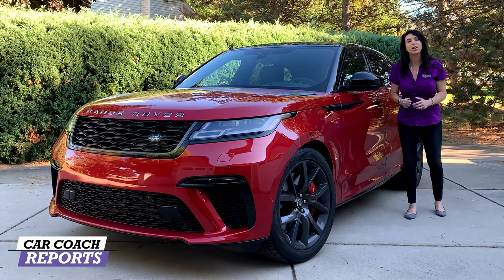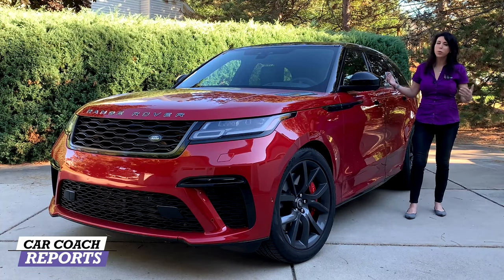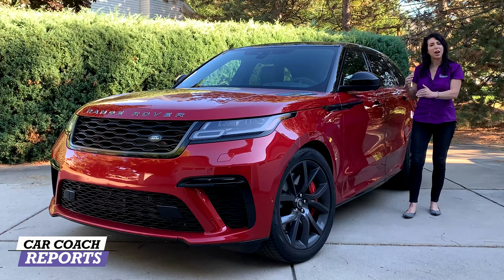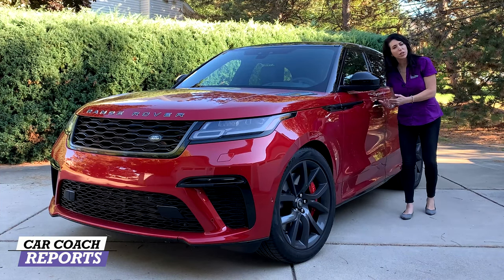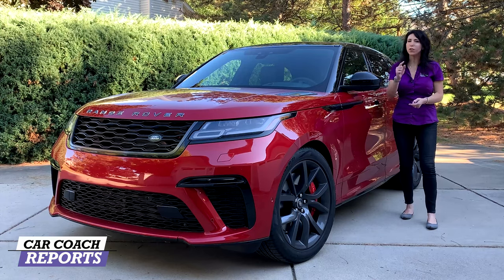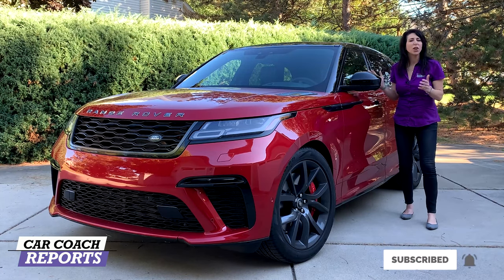In the end we'll give you a Car Coach Reports rating so if you're looking at this vehicle or its competitors you'll have a good feel for what to expect. Salespeople aren't going to spend three hours going through all the excessive details, so we'll give you those details so when you go into the dealership to test drive this vehicle you'll be prepared. If this is your first time to the channel, we give you a lot more than just car reviews — great ways to save money, first looks, and information you won't get anywhere else. Make sure to subscribe and hit the bell.